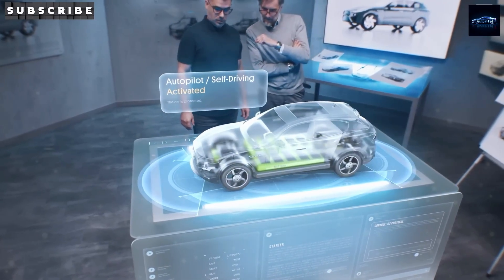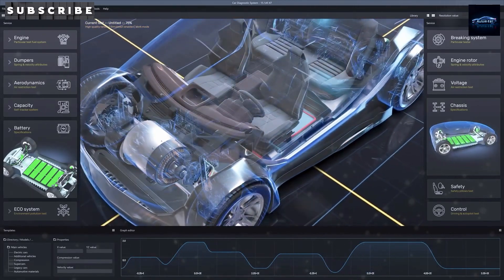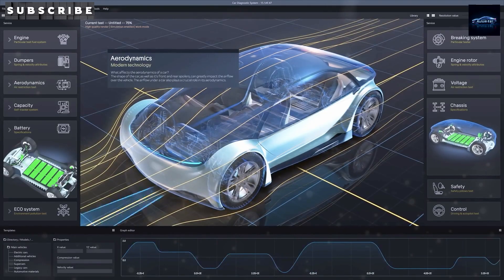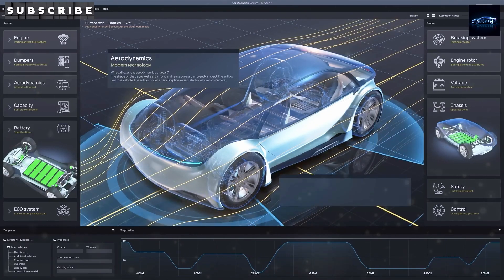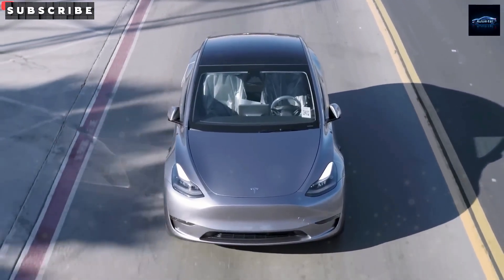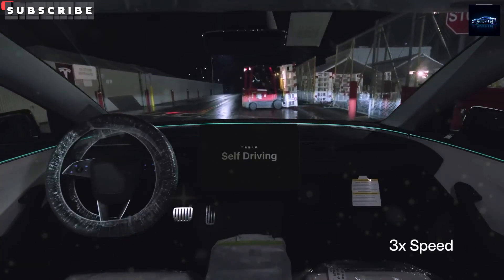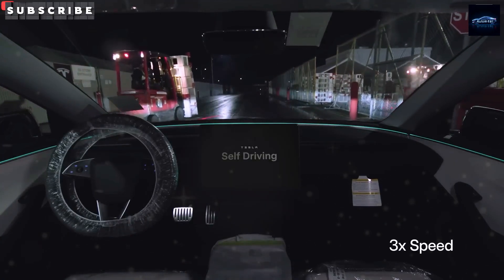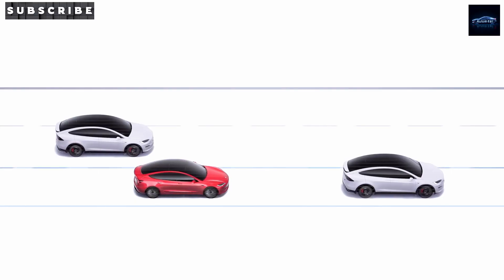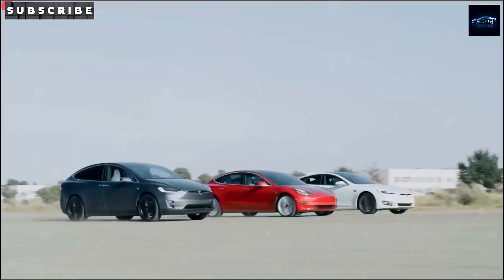Especially with a price tag dropping just above $10,000 once you pile on all the juicy discounts. And the wild part? We haven't even checked out its slick design or clever features yet. The real proof would be laying eyes on this beauty ourselves, but the early specs alone are creating more noise than a Monday morning coffee shop. So how exactly did the Model 2's secret production plan leak out, and could this be the boldest compact EV deal out there right now?